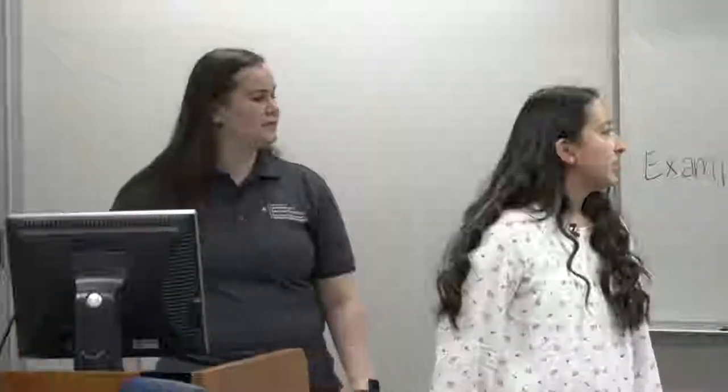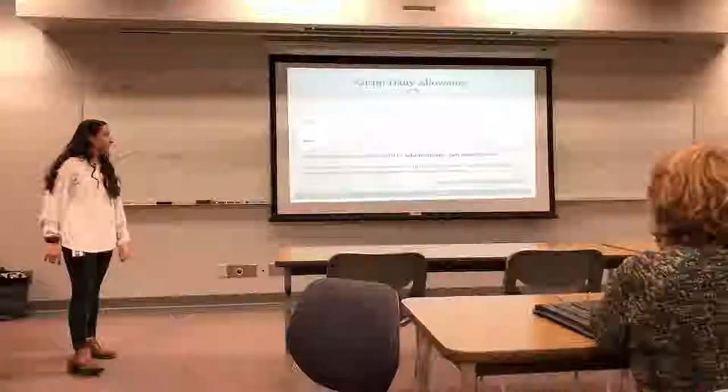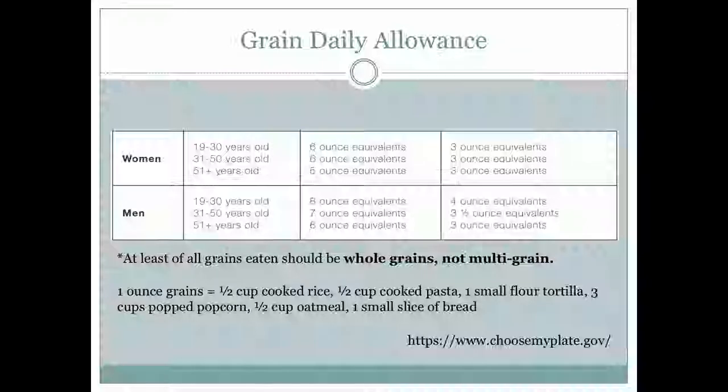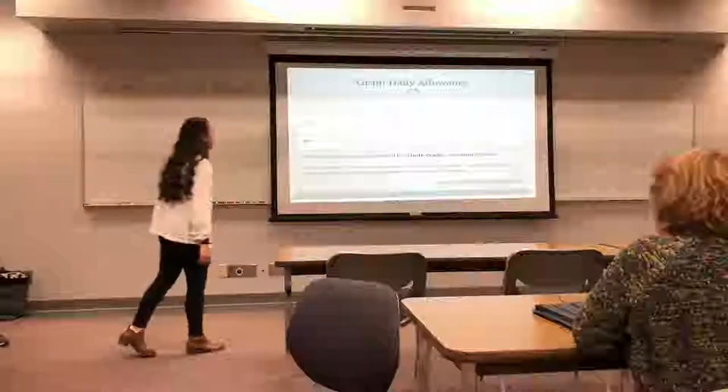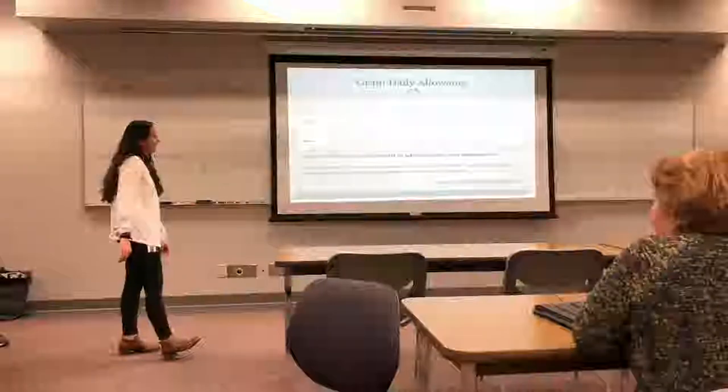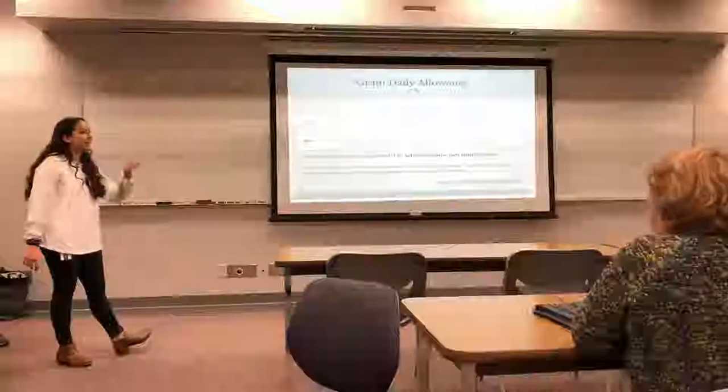For grains, at least half of all grains you eat should be whole grains — not multi-grain, which is different. Look for 'whole grain' on labels. One ounce of grains is equivalent to half a cup of cooked rice, half a cup of cooked pasta, one small flour tortilla, three cups of popcorn, half a cup of oatmeal, or one small slice of bread. One column may be whole grain and the other refined.